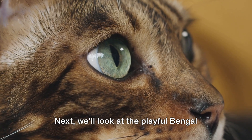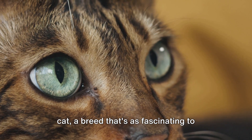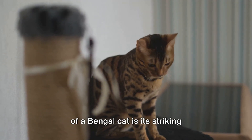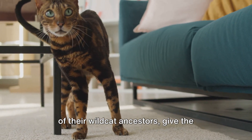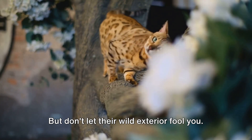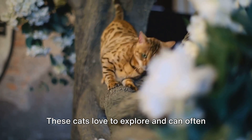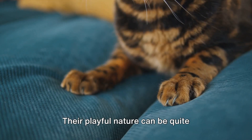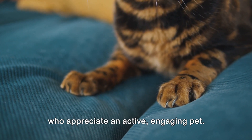Next, we'll look at the playful Bengal and the curious Abyssinian. The Bengal cat is a breed that's as fascinating to observe as it is to own. One of the most distinguishing features of a Bengal cat is its striking leopard-like patterns. These distinctive markings, reminiscent of their wild cat ancestors, give the Bengal a majestic wild appearance. But don't let their wild exterior fool you — the Bengal cat is known for being incredibly playful and energetic. These cats love to explore and can often be found darting around the house, leaping onto high shelves, or playing with their favourite toys. Their playful nature can be quite infectious, making them perfect for those who appreciate an active, engaging pet.